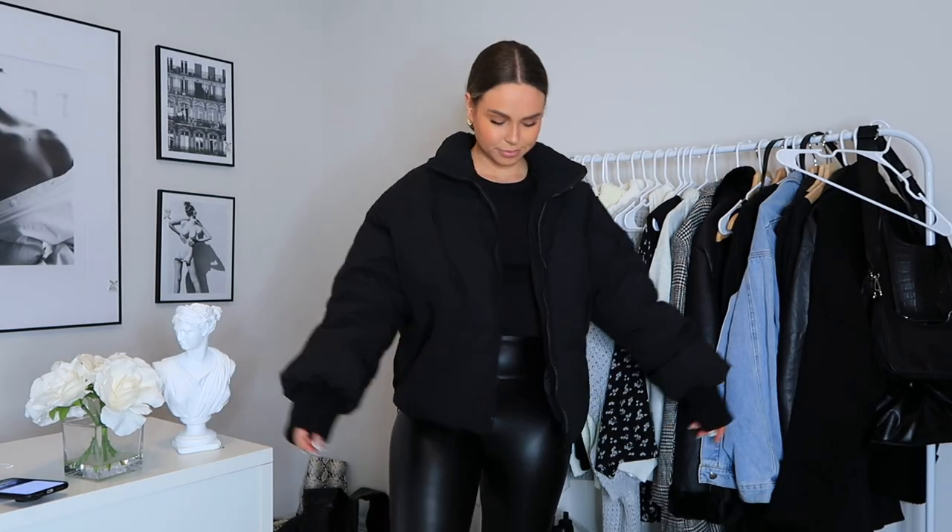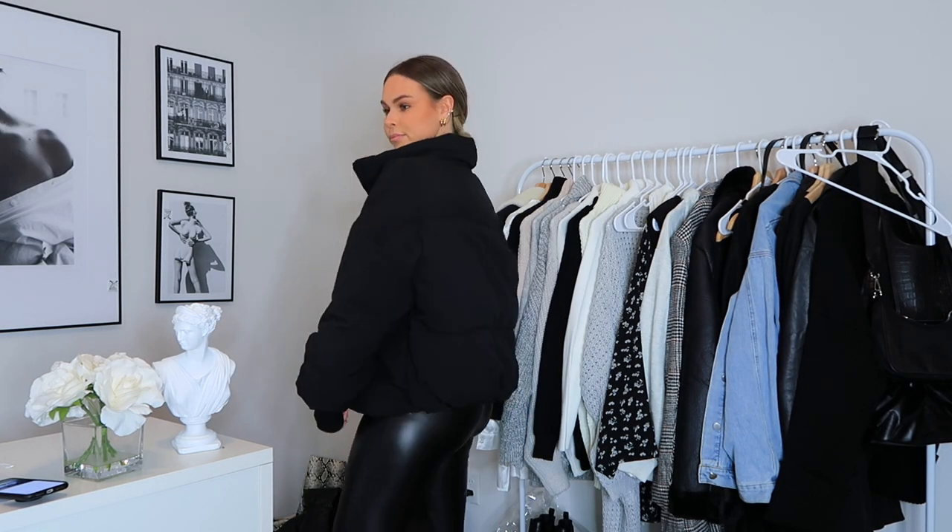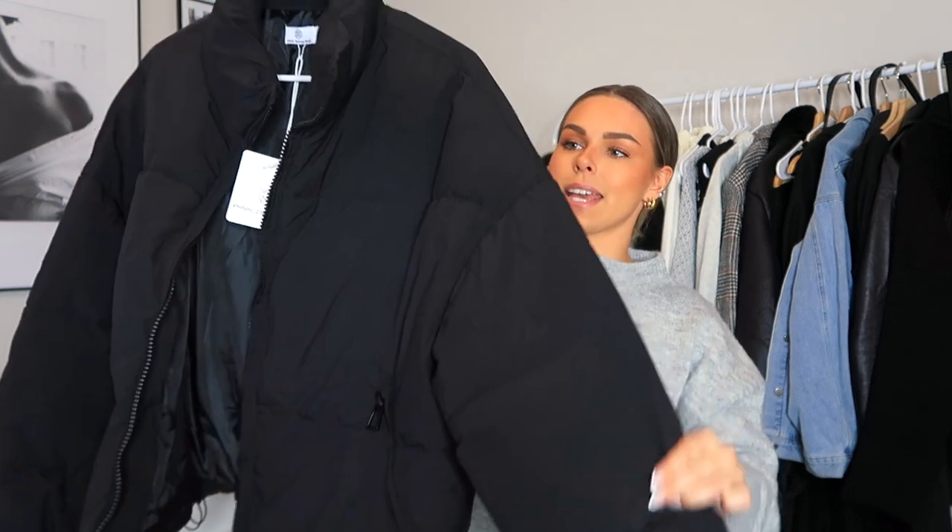The last item I got is just this black puffer. You guys know I love my black puffers — I have a lot of full-length ones, but I don't have any that are more regular length, so this is what this one looks like. That's everything in this haul. If you guys are interested in any of these pieces, it'll all be linked down below and you guys can use my discount code. And with that being said, let's just get right into the video.